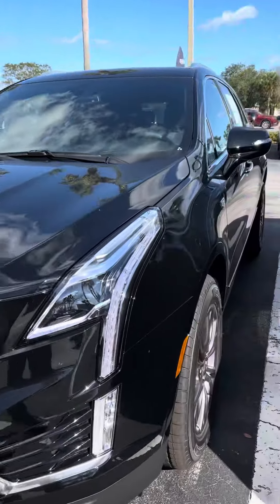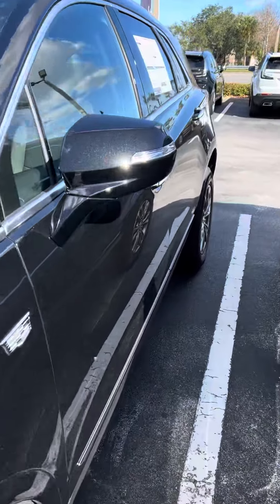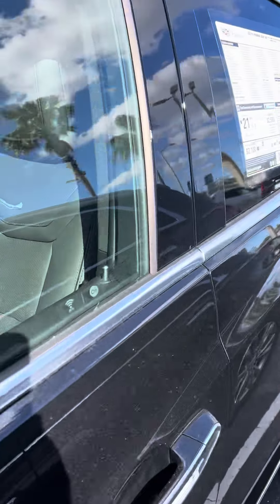Good afternoon, this is Brett Zucker at Ritchie Cadillac Buick GMC, and right in front of me is our Cadillac XT5.